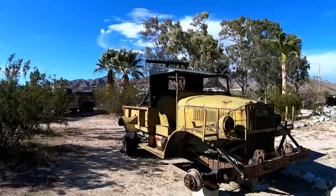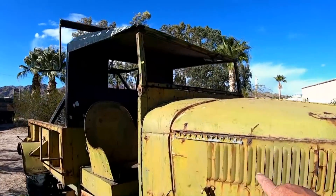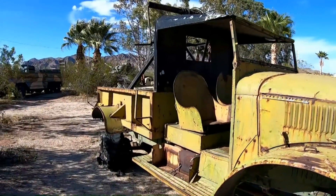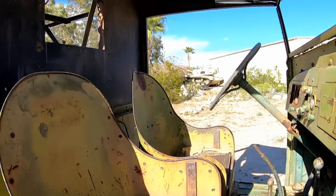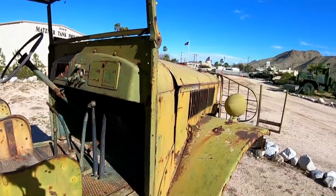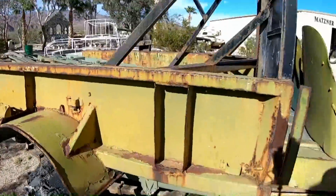Check this out — it has a California license plate on it and it was built by the International Harvester Company. These seats had to be super cozy and comfy, right? It'd be interesting to see this all restored.